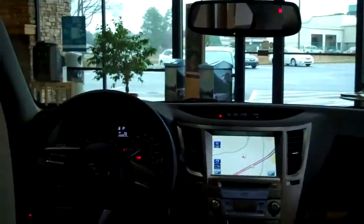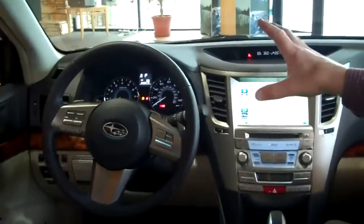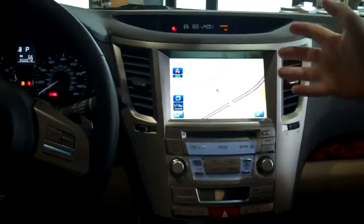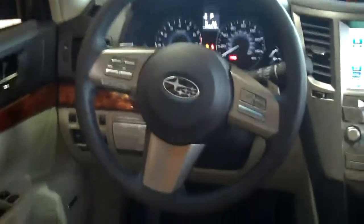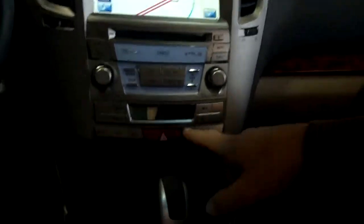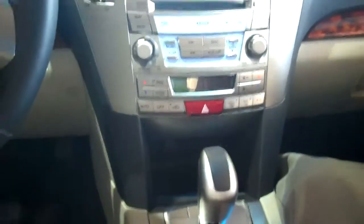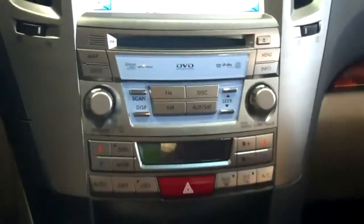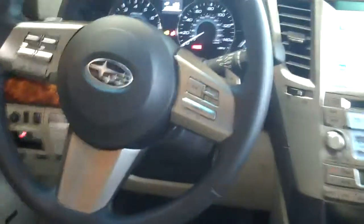Some of the great features added in the redesigned Legacy midsize sports sedan include an enhanced cockpit that is very user friendly. This one has the color screen navigation, which is voice activated — you can say zoom in, zoom out, or ask it to find restaurants or a local gas station. The Limited trim gives you dual zone climate control so both driver and passenger have their own ventilation control. It also includes leather interior, a leather-wrapped steering wheel, and Bluetooth connectivity for compatible cell phones.